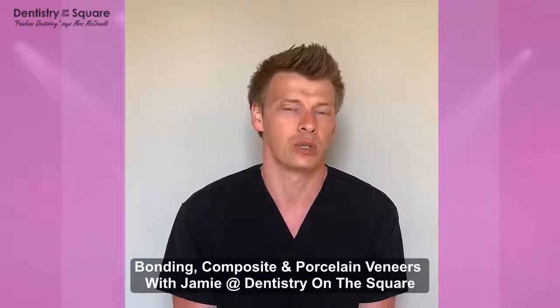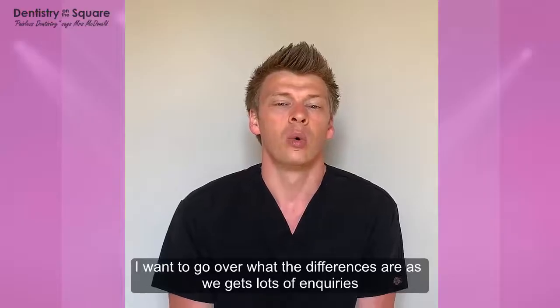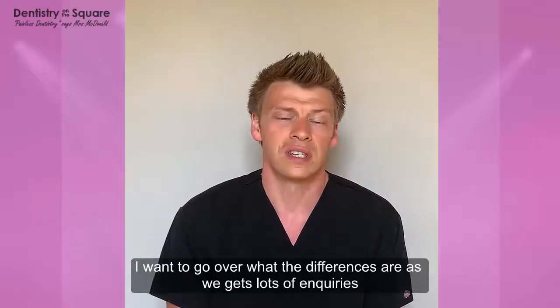Hi, Jamie from Dentistry on the Square here. Today we're going to talk about different treatment options: bonding, composite veneers, and porcelain veneers. Just to go over what the differences are.